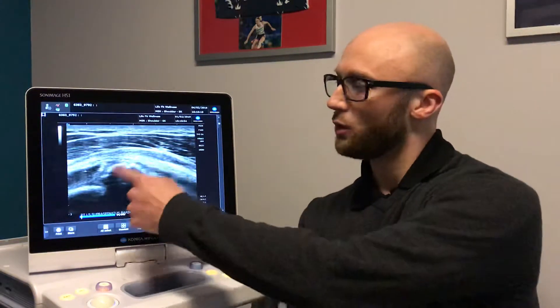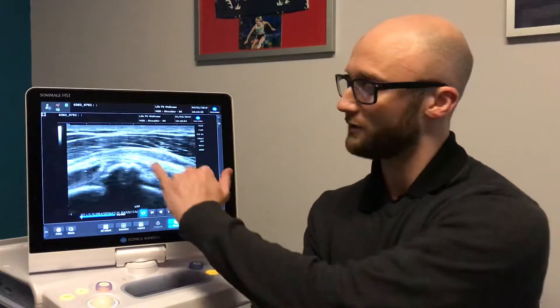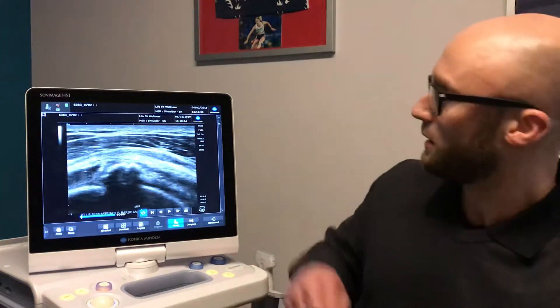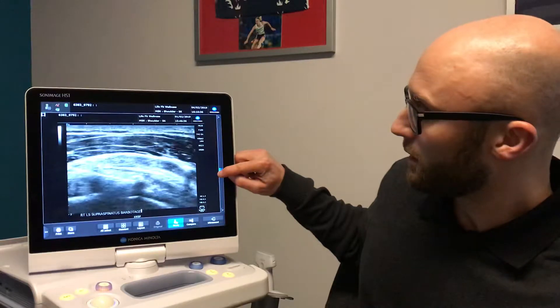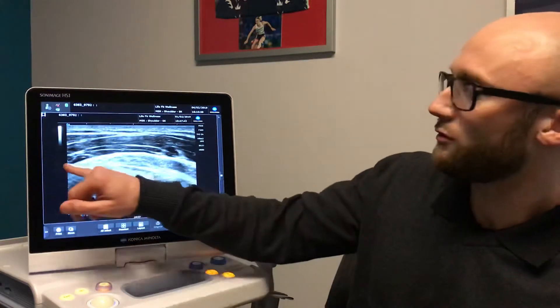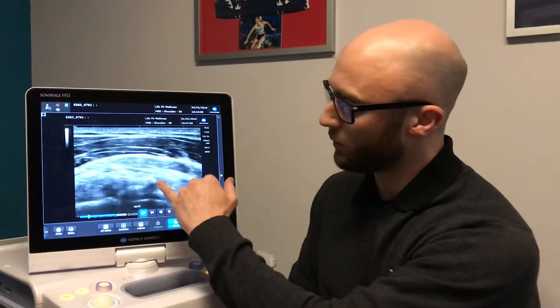I just wanted to note the size, shape and structure of this calcification, and then we'll fast forward towards the end of the injection procedure. Here you'll see the needle coming in from the side — the bright band — and then there's a little bit of what's called reverberation artifact underneath, essentially multiple reflections of the needle, but we can see the top of the needle quite nicely. What we're doing here is essentially trying to break up the calcification using the needle.